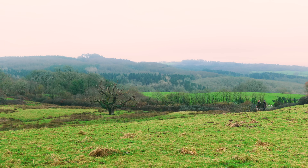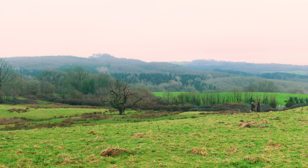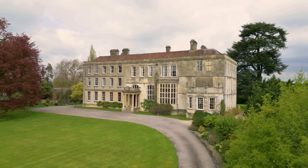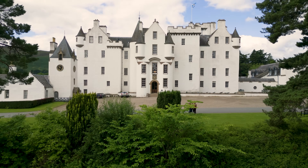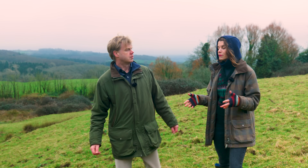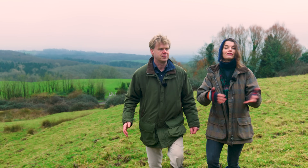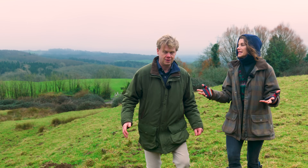I travel around up and down the country visiting other historic houses, and quite a few of them are starting rewilding projects — looking at nature restoration, nature recovery, exactly what we're doing here at Mapperton. But can you explain to everybody out there a little bit more about what rewilding is?